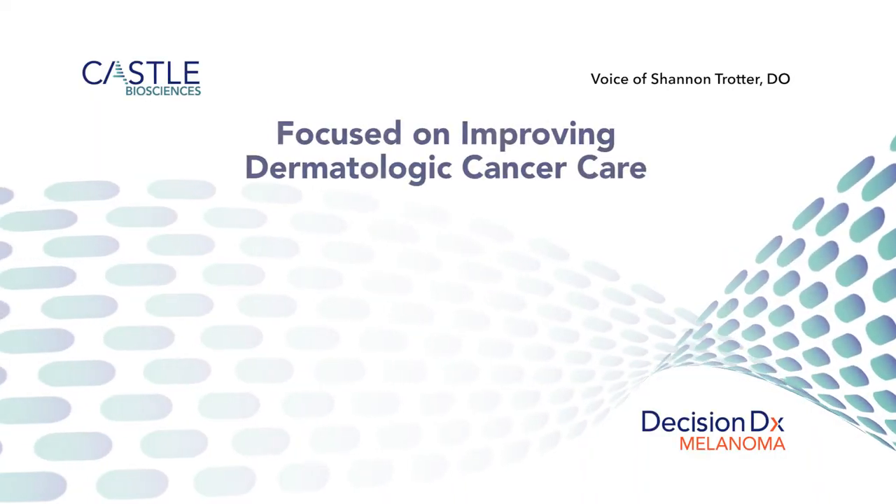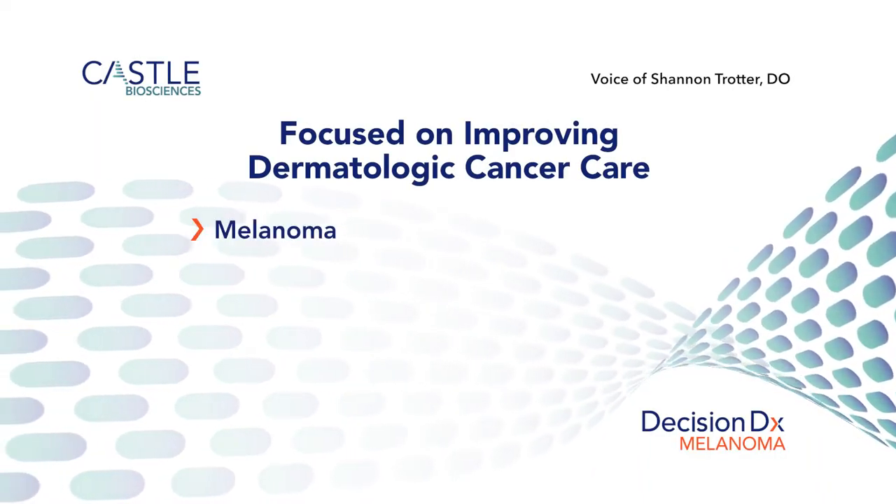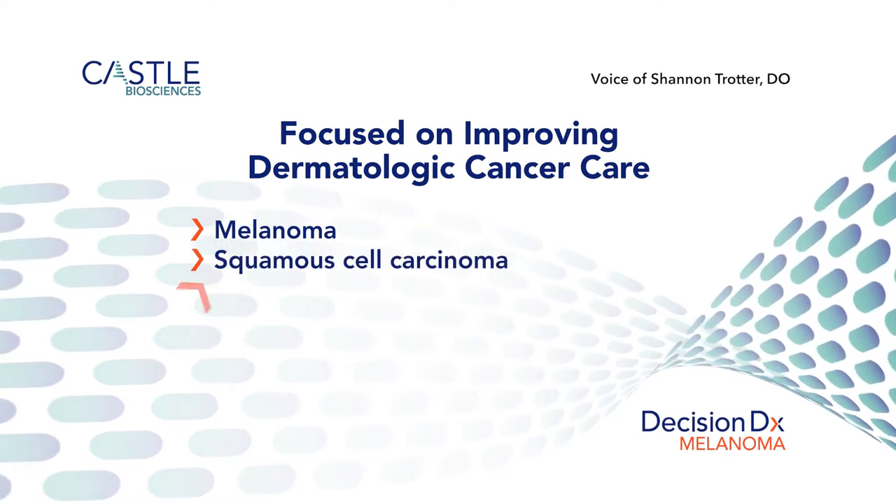The fact that CASEL is now dedicated to improving cancer care for melanoma and squamous cell is making my job as a dermatologist much more rewarding and providing better care for my patients.